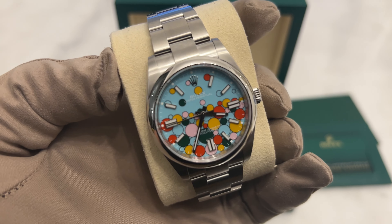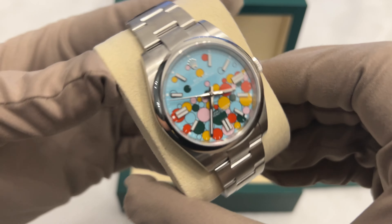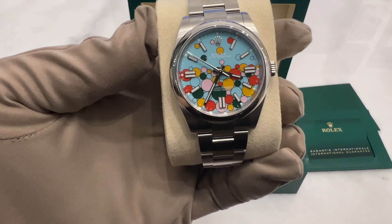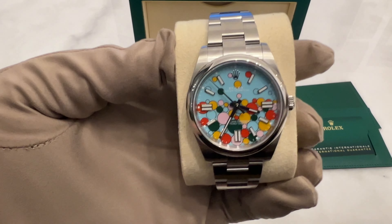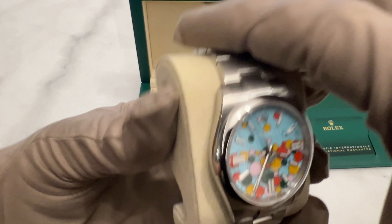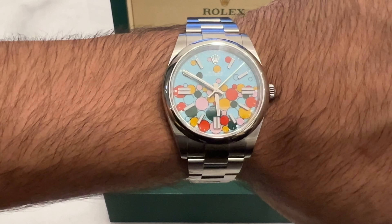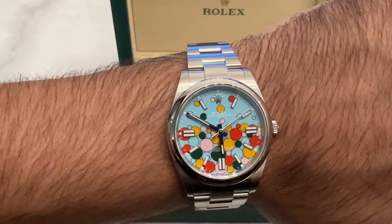The impact of the colored Oyster Perpetual dials on the watch market was huge. The colored dials are really a testament to how influential Rolex can be in shaping the industry. However, this dial also comes with a lot of controversy, because some people love the creative design while others think it's a mistake. This debate rages on. So if you're seen wearing this Rolex, people will definitely stare at your wrist.